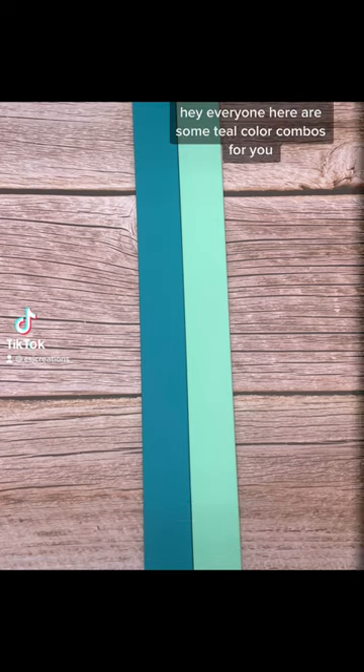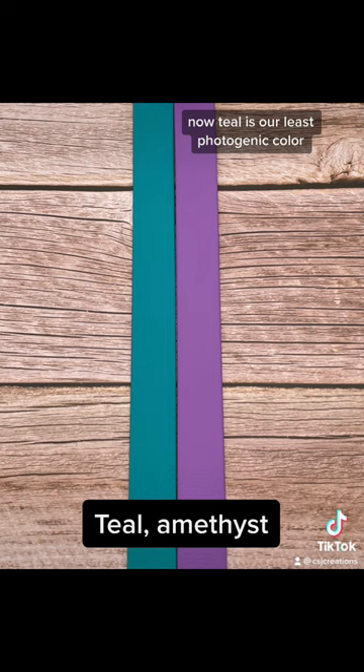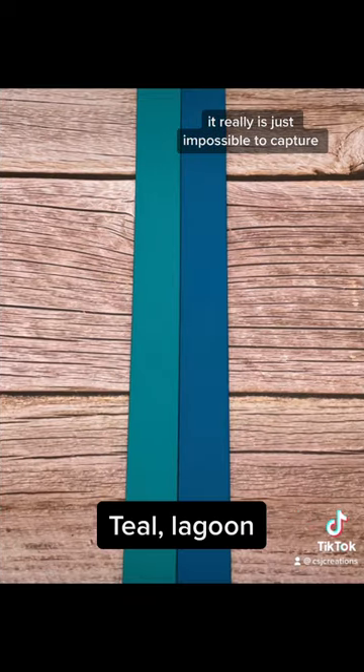Hey everyone! Here are some teal color combos for you. Now teal is our least photogenic color — it really is just impossible to capture.